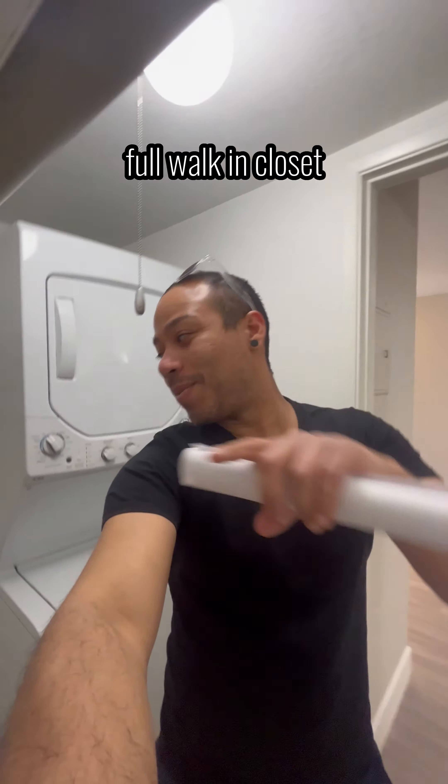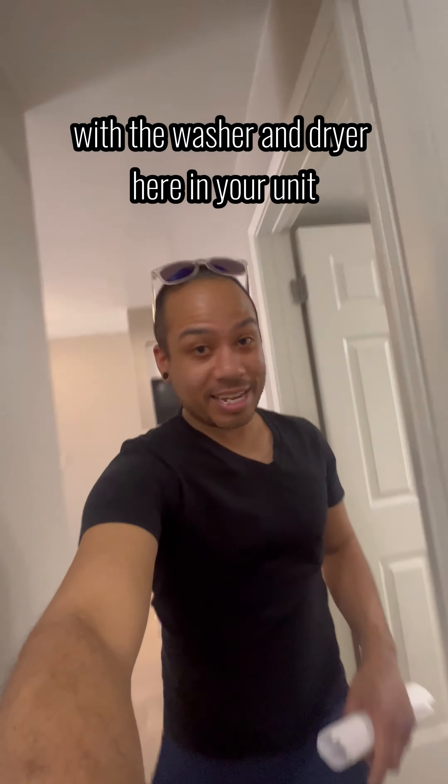Full walk-in closet with the washer and dryer here in your unit, and then you got the full bathroom with the tub shower combination.